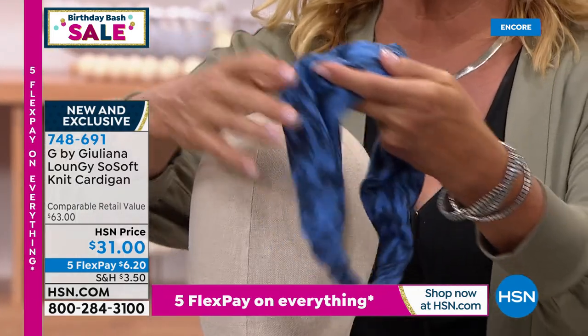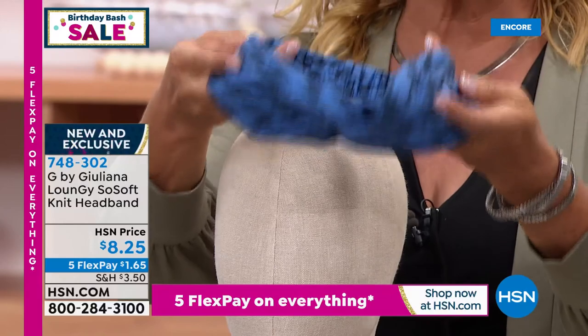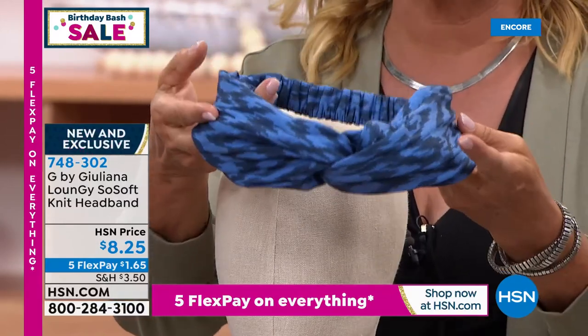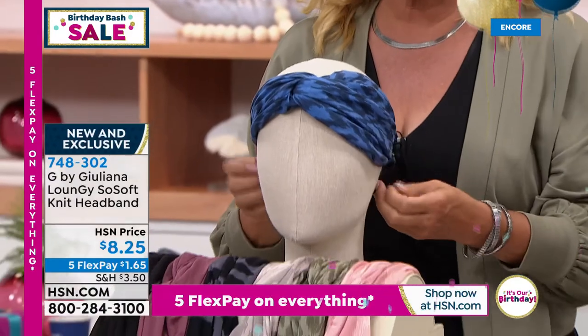I had a girl stop me in the hall and say, oh my gosh, that headband is so cute — but is it comfortable? And I said, yes, not only is it comfortable, but the darn thing stays put on your head. Look at the flex pay on the headband — it's $1.65. And this really is the rage right now, wearing these knotted headbands.